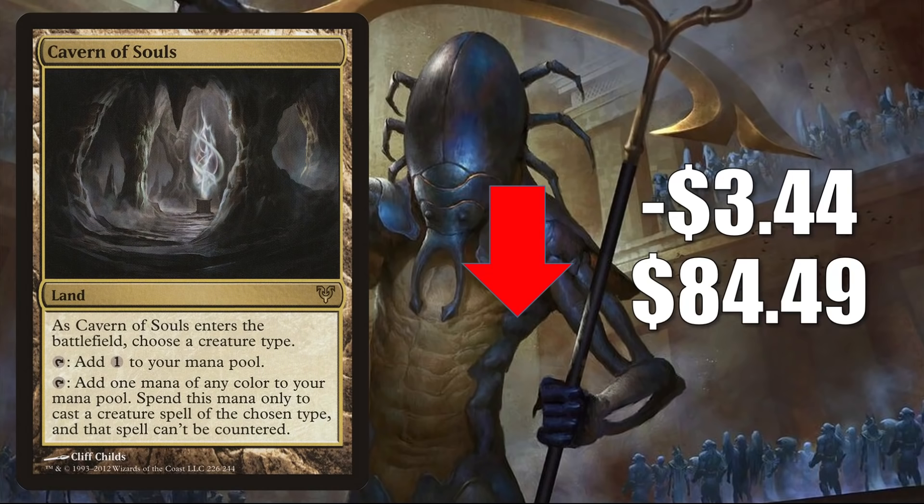Cavern of Souls sees a ton of play in Modern across Five-Color Elementals, Amulet Titan, Eldrazi Tron, Eldrazi Spirits, Humans, Merfolk, and Goblins. It also gets a lot of Legacy play, a little Vintage play, and many people know it as a highly played Commander card. It's seeing even more play now because of Innistrad Midnight Hunt and the support for various tribes, including Werewolves — I've already seen it in a lot of Tovalar builds, including the one on Game Nights this week.